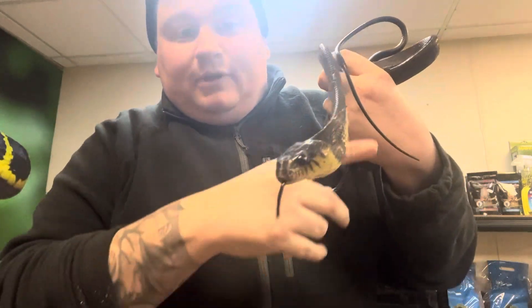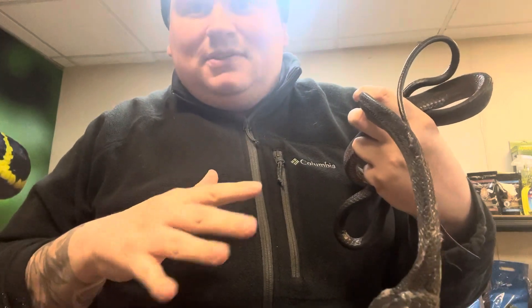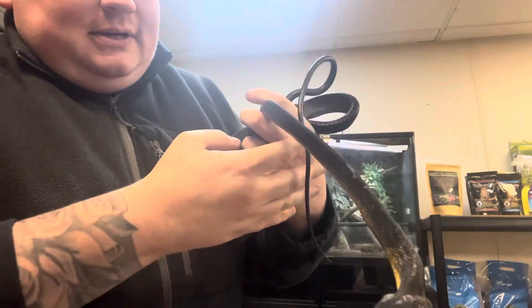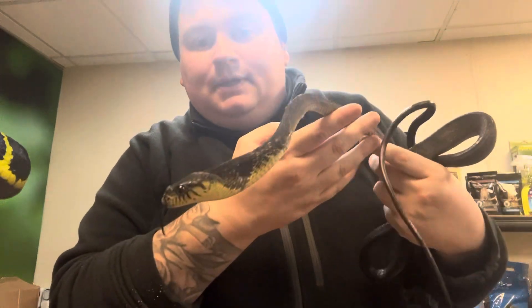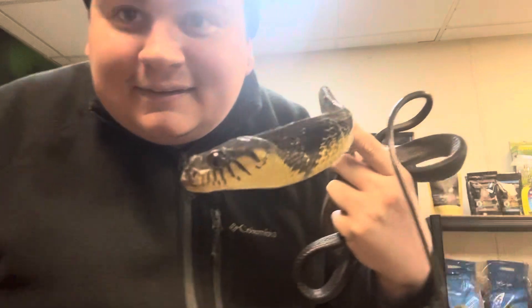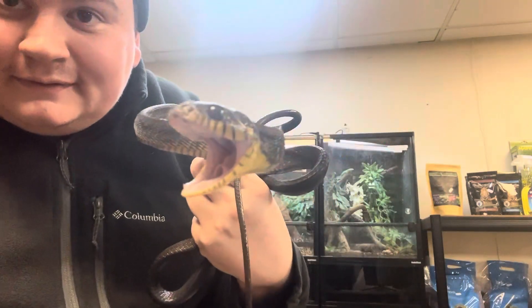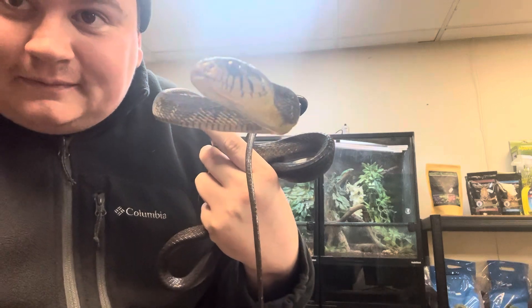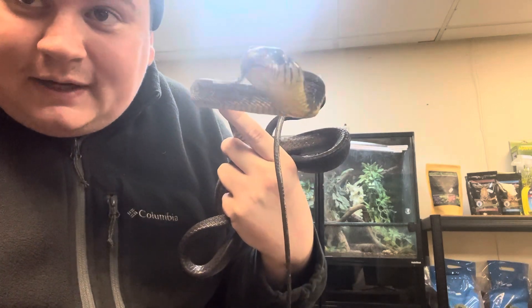They are a rear-fang venomous snake, so they are venomous, but it's nothing that's going to kill you. The only time it would be dangerous is if you're allergic to bee stings or anything like that. But yeah, what a cool snake! See, they're known for that — Toxicodryas blandingii.